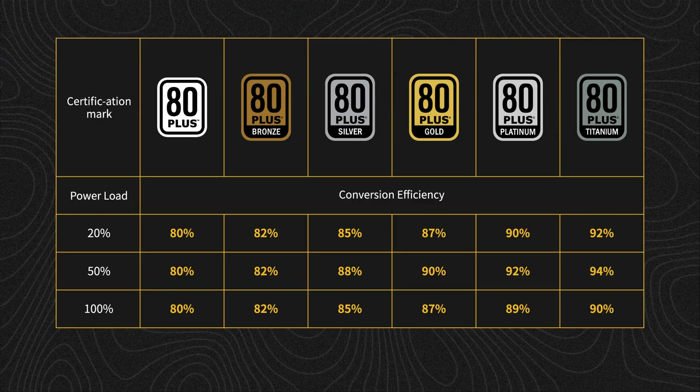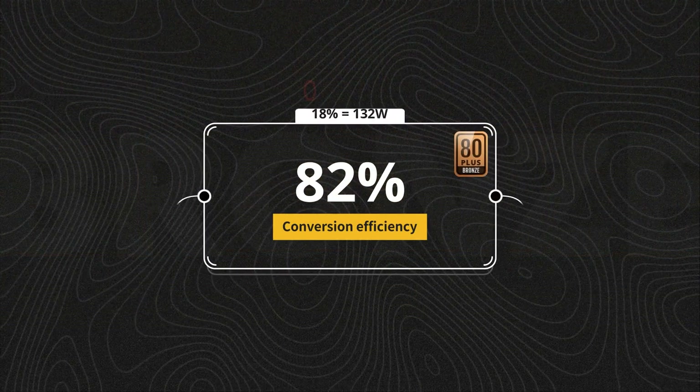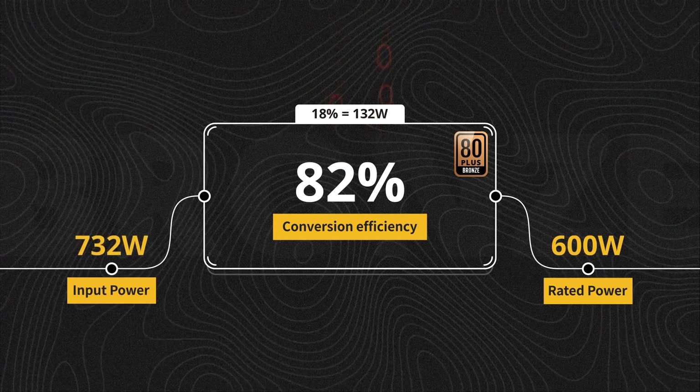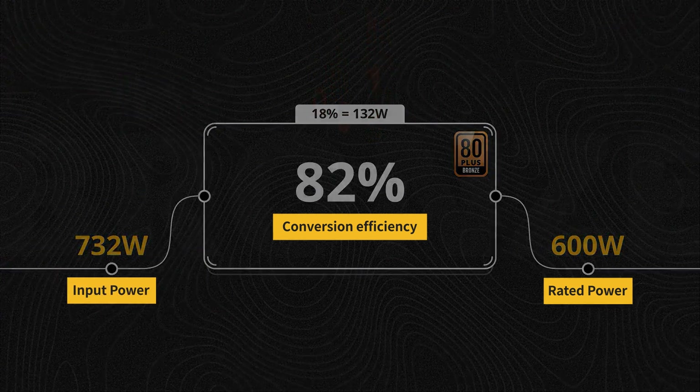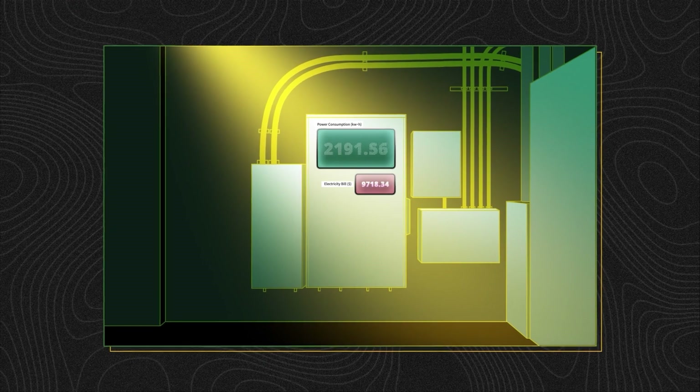However, this advantage didn't last long as conversion efficiency issues soon became evident. PSUs with a two-switch forward converter design often merely receive a bronze efficiency certification. At this efficiency level, if a PSU has a rated power output of 600 watts, it requires approximately 732 watts of power input at full load. With such losses, higher PSU power results in greater and greater electricity consumption.